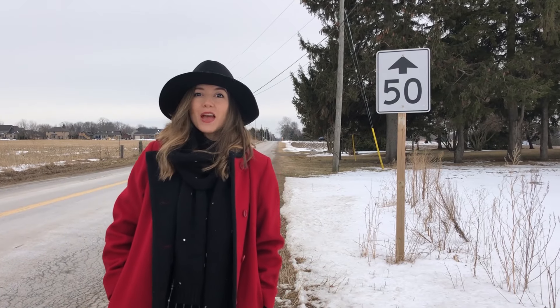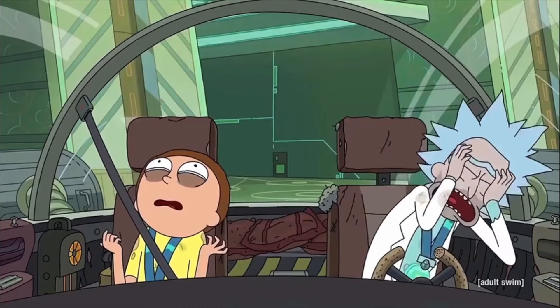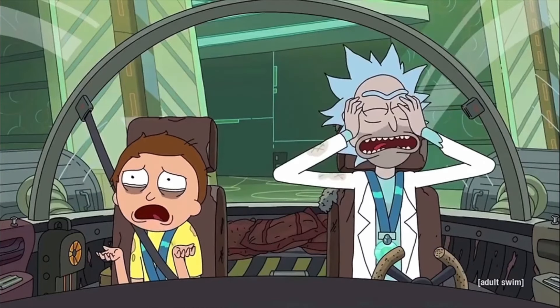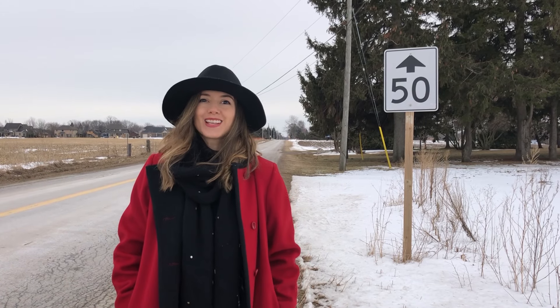So the next step is the evaluator gets in the car, and that's when you panic. Just kidding, don't panic. No matter what you're doing, do not panic. Panicking is the last thing you want to do. Okay, so we're ready to begin the road test.